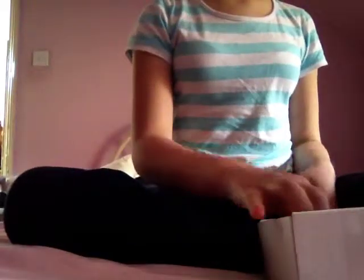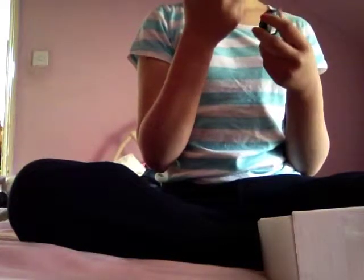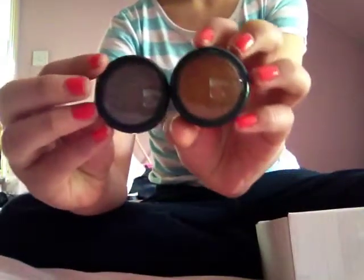And then I have two eyeshadows from the Body Shop. This one is Stone — Shade 42 Stone. This is Shade 52 Antique Gold. So they look like that.